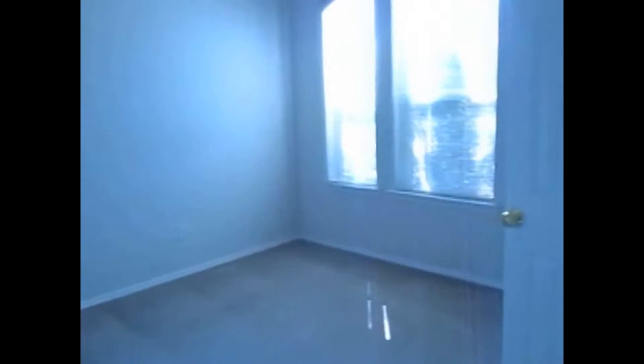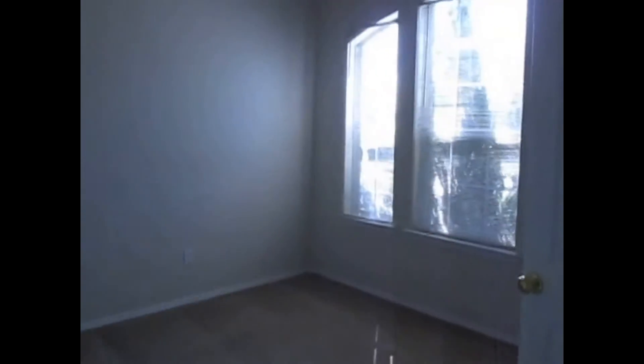We've got built-in bookcases, coming to the split in the hallway here. We have the utility room, washer and dryer hookups. We've got bedroom number three, which faces the front of the home. There's a large standard size closet.